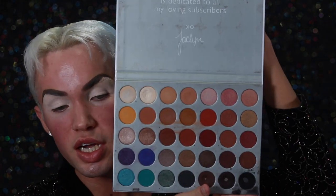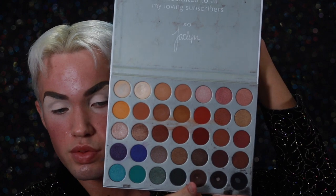I have slapped on that P. Louise base and now I have found the eyeshadow palette I'm going to use today. It's the Jaclyn Hill palette. Yes ma'am. Now she's a little dirty because she has been used a lot, and we're going to dive into all these neutral tones today.